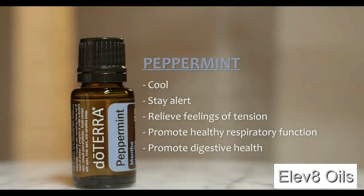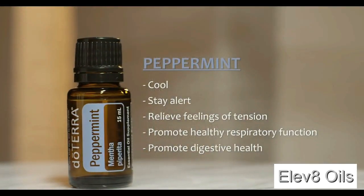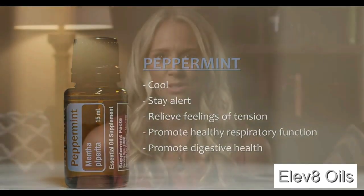You'll likely feel your airways open, maybe become a little bit more alert, and head tension might be relieved. Peppermint is really versatile just like most oils. It's great to support respiratory health and open airways, great for tension, it also helps aid in digestive issues, and it is awesome as a natural coolant. So if you're a female in a particular season of life that's a little bit hotter, peppermint is fabulous.